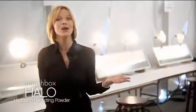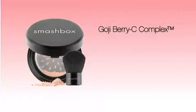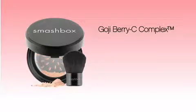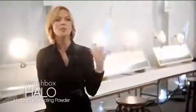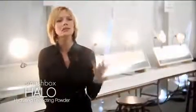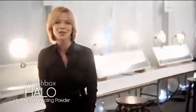It has the Goji Berry C complex unique to Smashbox, which is a powerful antioxidant, and it's also oil free, talc free, and paraben free. It looks natural — it doesn't look like you've applied too much foundation or layered on a number of products. It truly is that halo glow that everyone's going to be asking you about.